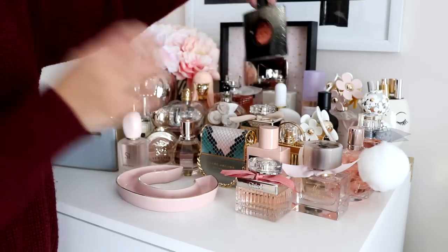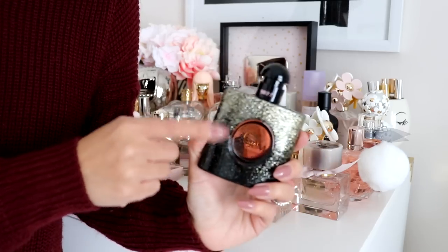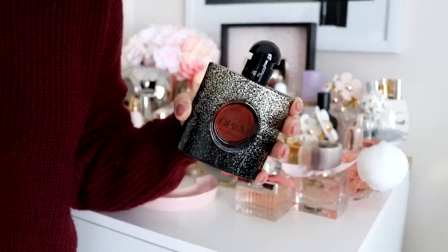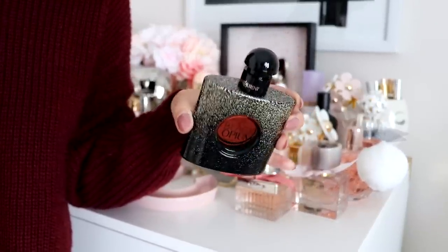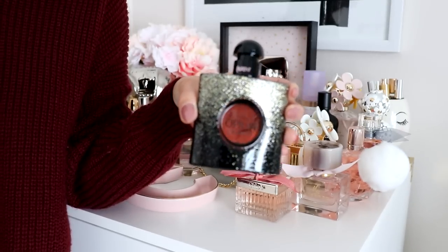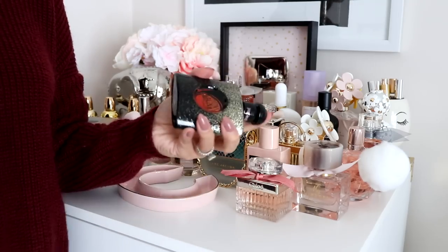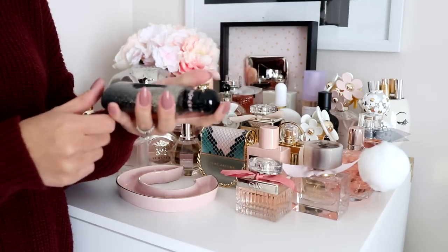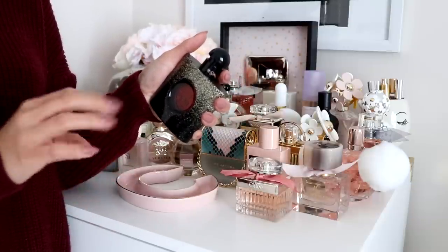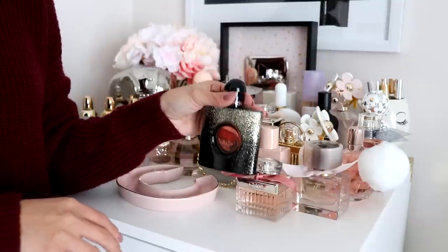I have here the Yves Saint Laurent Black Opium. This smells so good and the packaging is stunning. This is one of their new packaging versions — I think they do this every year. I haven't used it as much as I'd like to because it's one of those perfumes that sometimes gives me a headache. But it smells so freaking good, so I've kept it. To me it's like musky and sweet at the same time — sometimes it gets too overwhelming for me, but it does smell very good.